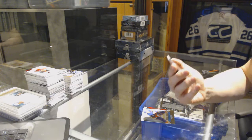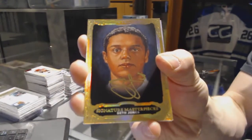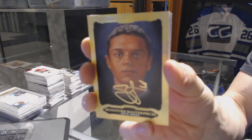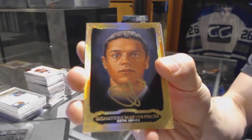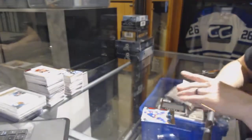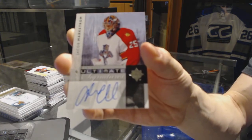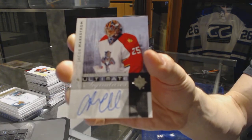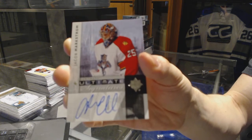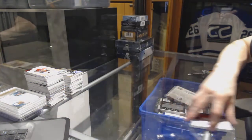We've got a Signature Masterpieces for the Nashville Predators, Seth Jones. And an 11-12 Ultimate Signature for the Florida Panthers, Jakob Markstrom.